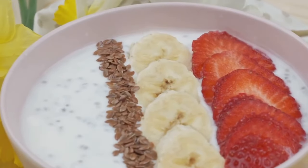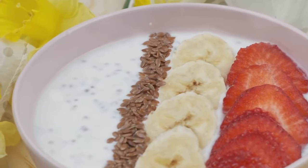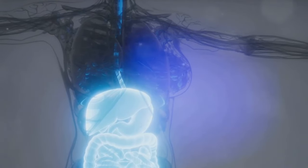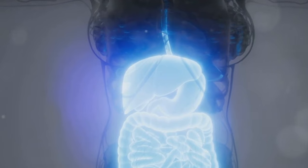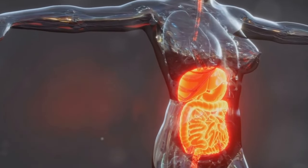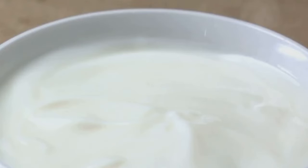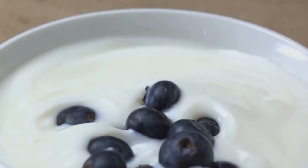Last but not least, at number 10, we have yogurt. Now, this might not be the first food that comes to mind when you think about diabetes prevention or insulin sensitivity. But hear me out. Yogurt, particularly the types rich in probiotics, is a powerhouse for maintaining gut health. The gut is often referred to as the body's second brain, and for good reason — it's home to trillions of bacteria that play a crucial role in our overall health, including our metabolic health. Some studies have suggested that a healthy gut microbiome may improve insulin sensitivity and reduce inflammation, both of which are important for diabetes prevention.